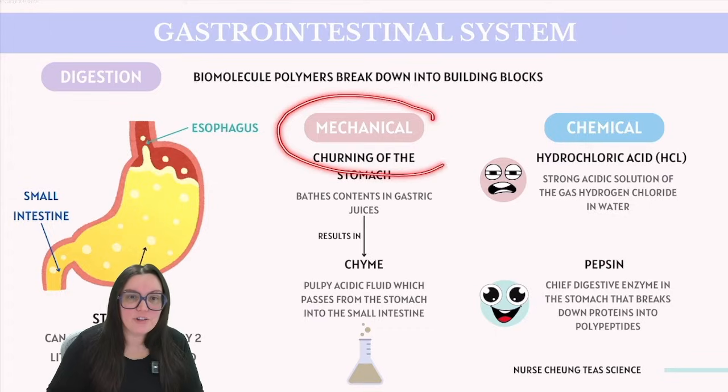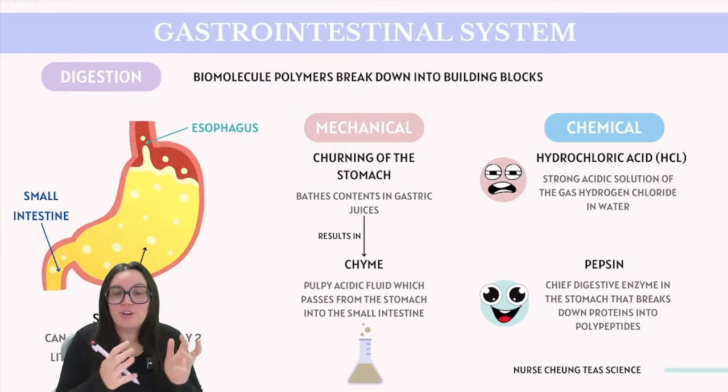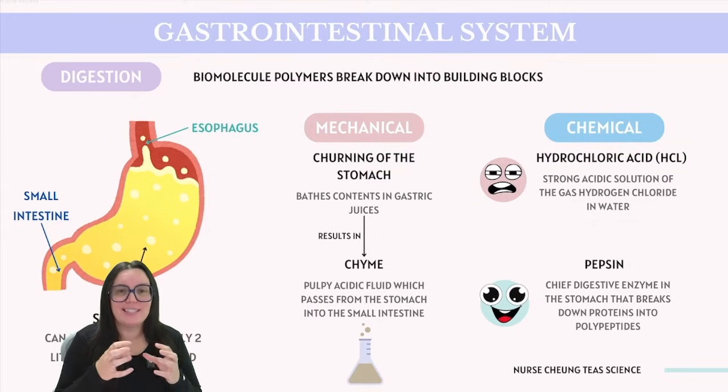Enzymes like pepsin help us break down proteins. Additionally, mechanical digestion also takes place as the stomach churns its muscles to mix all of that contents found within it, thoroughly mixing them with those gastric juices. This process of churning the food makes it into a semi-liquid mixture known as chyme.